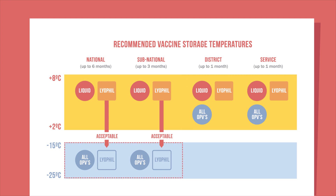At higher levels, such as national and subnational levels, oral polio vaccines and freeze-dried or lyophilized vaccines can be frozen, stored between negative 15 and negative 25 degrees Celsius.